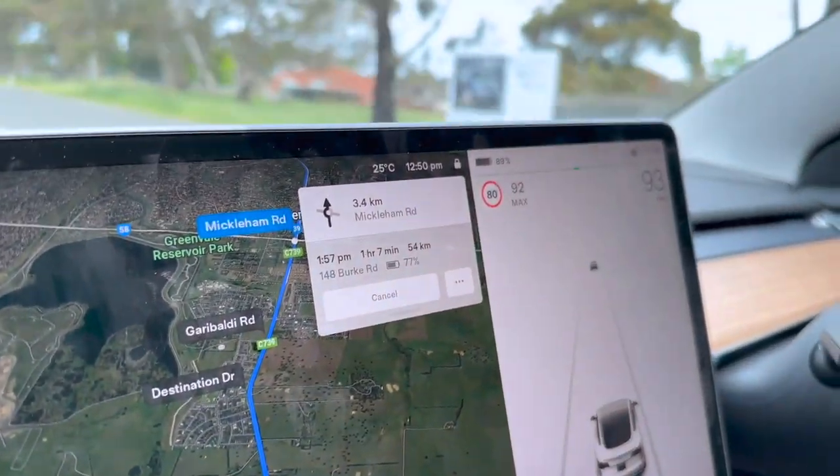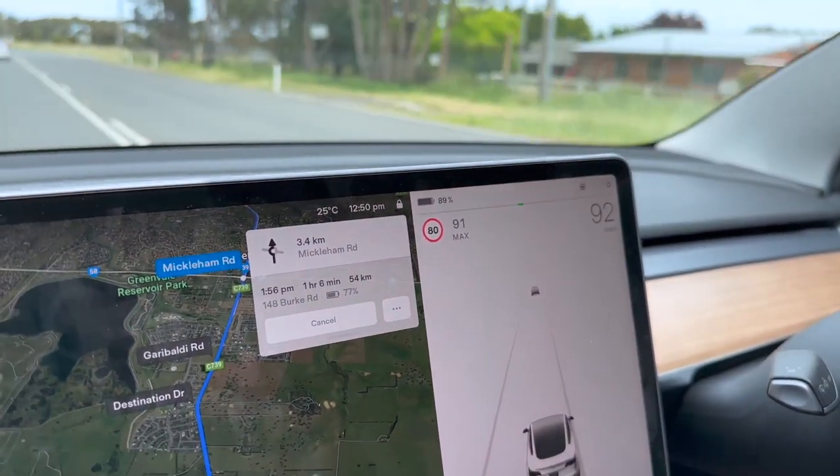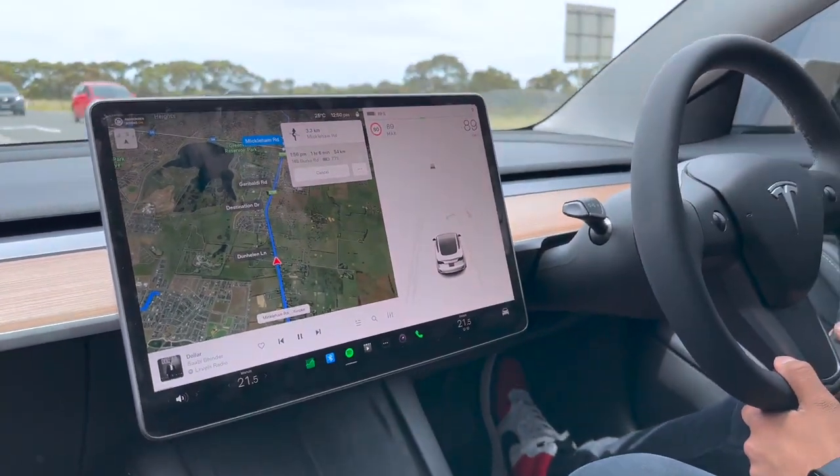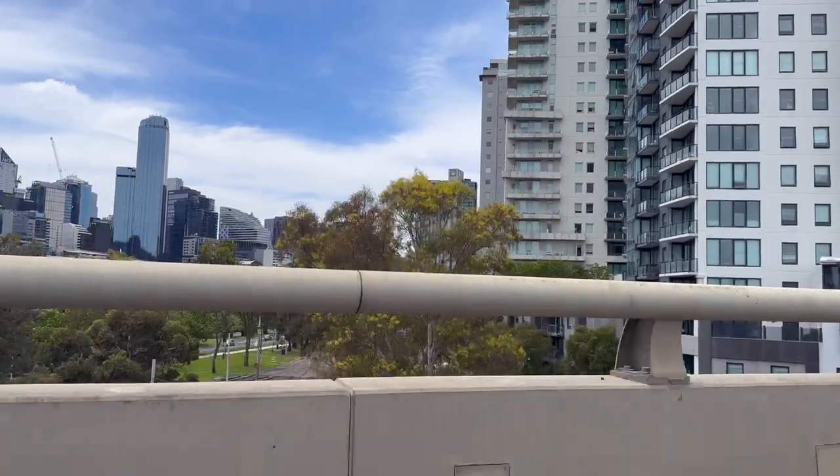I've got my friend with me holding the camera and we'll show you everything, including how our battery performed. We're from North Melbourne and this event is on the eastern side of Melbourne. We started the day off with approximately 90% battery for a trip that was going to take us a little over an hour — 54 kilometers from the far northern suburbs to the far south-eastern side of Melbourne.